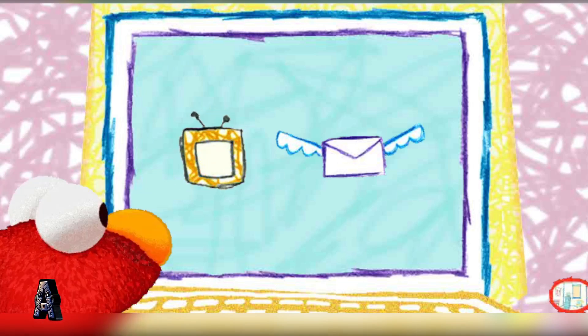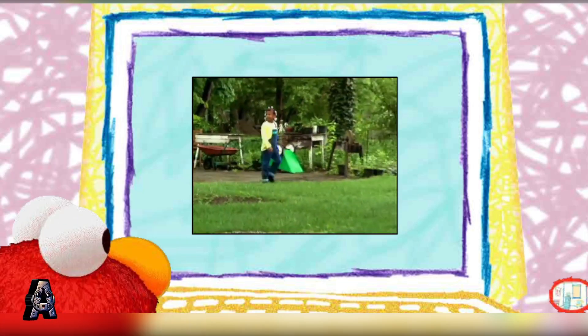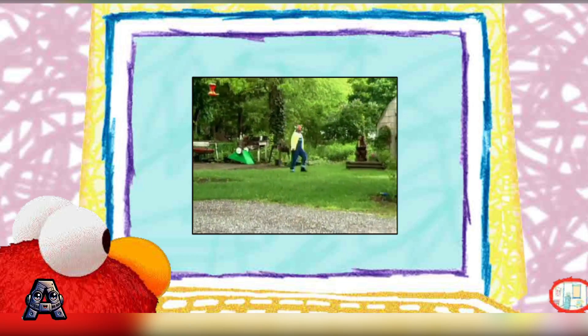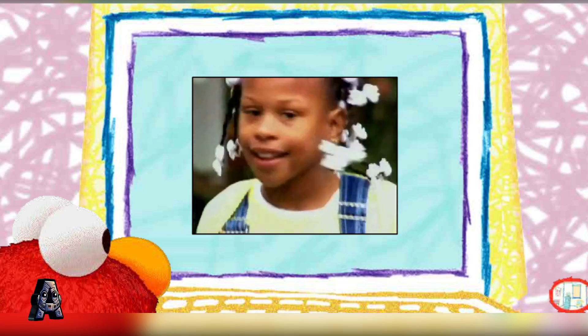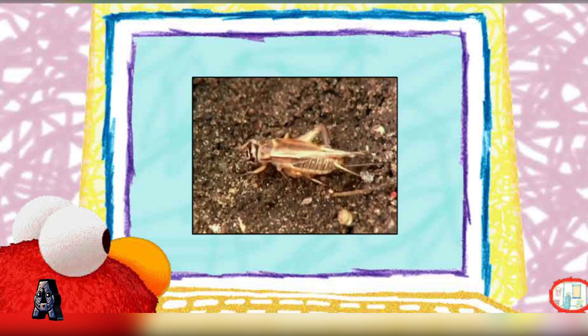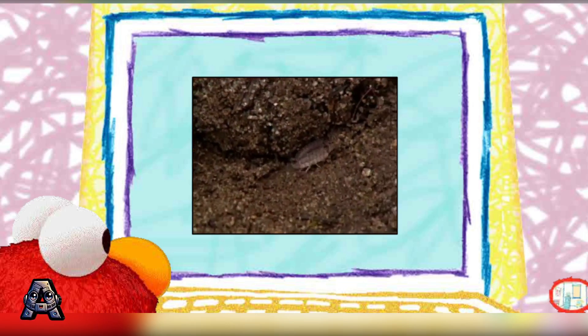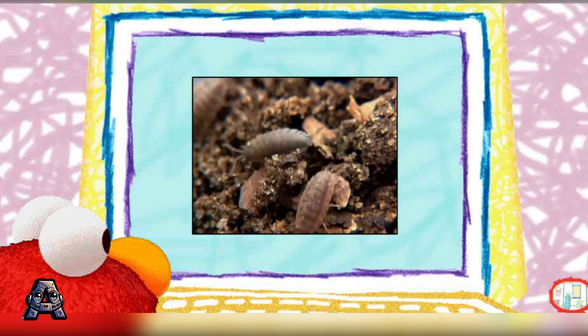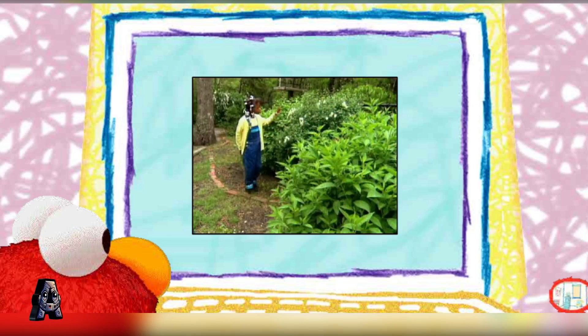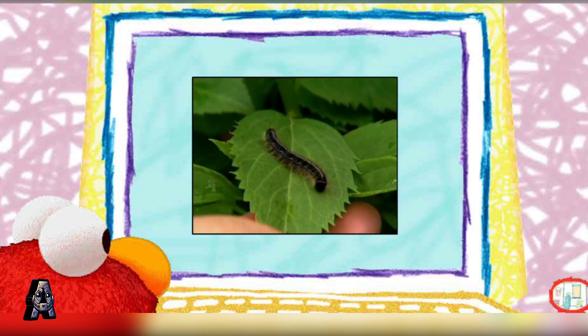This bug movie is all about all kinds of bugs! And Elmo's friend, who loves bugs! I like to go into my backyard and look at all the bugs there. I love bugs! When I turn over a rock, I see lots of bugs. Crickets. Centipedes. And those roly-poly bugs are called sow bugs. You have to look on leaves to find caterpillars. They can be hard to find, but I always find one.